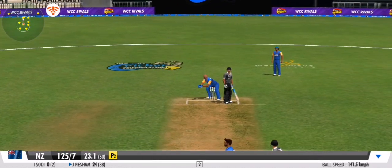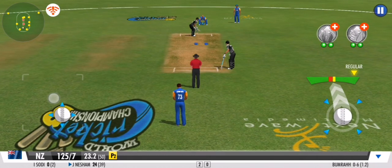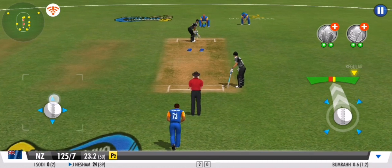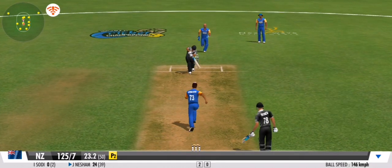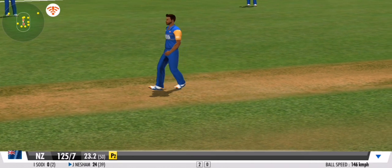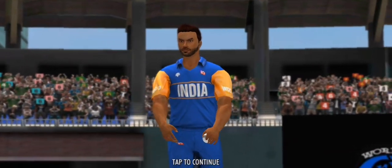Tough opposition for the batting side in this outfield. The striker is hesitant to make any big moves — no runs off that ball. The pressure seems to be building here for the batting team.